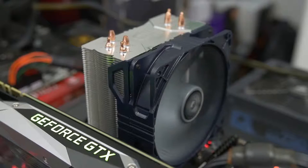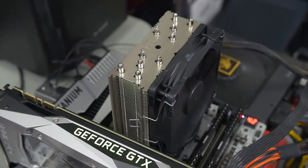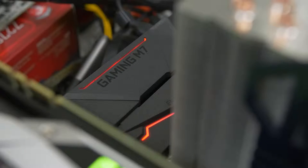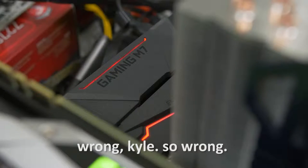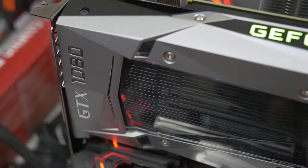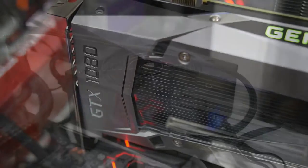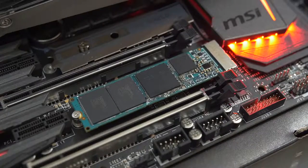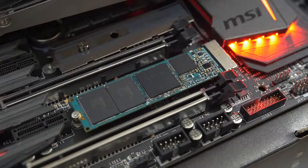For our 7700K Intel testbed, we're using a Hyper 212 Turbo from Cooler Master as our air cooler. Both of these coolers' fans were maxed to 100% throughout the entirety of today's tests. We've also got a Z270 Gaming Pro Carbon motherboard from MSI, the same memory and same graphics card as our AMD testbed. We also have an HX 750 watt unit from Corsair and a 1 terabyte RD400 SSD from OCZ.